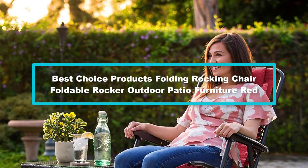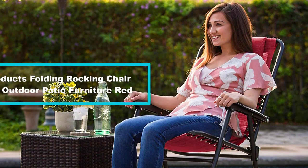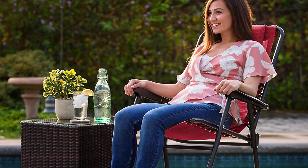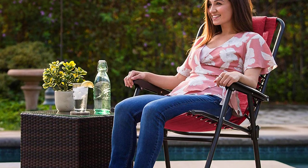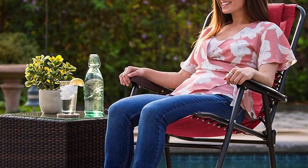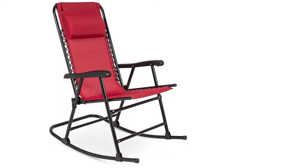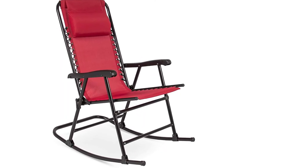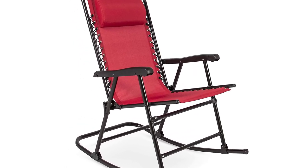And finally at number 1, we have the Best Choice Products folding rocking chair — foldable rocker outdoor patio furniture in red. If you love an affordable and portable outdoor rocker, it is hard to find flaws with this one. This furniture is easily foldable and can be locked in place during travels. It features a steel frame that has been powder-treated for durability and rust resistance. It comes in two colors — beige or red — depending on your taste and preference.